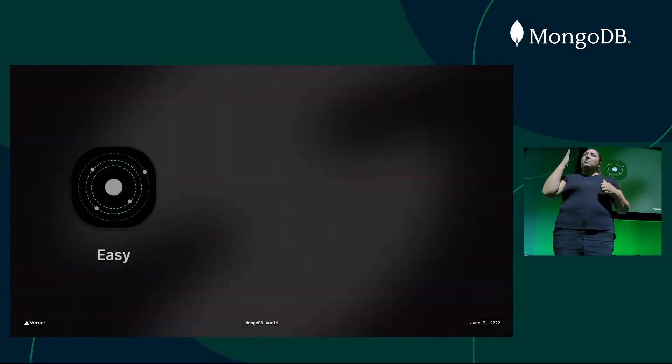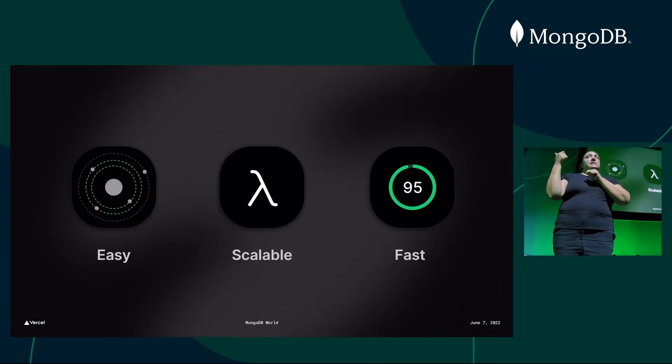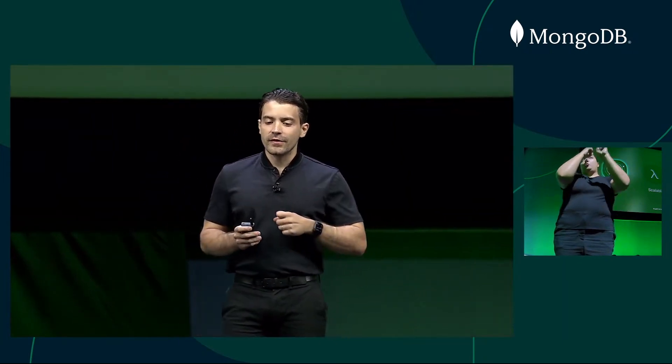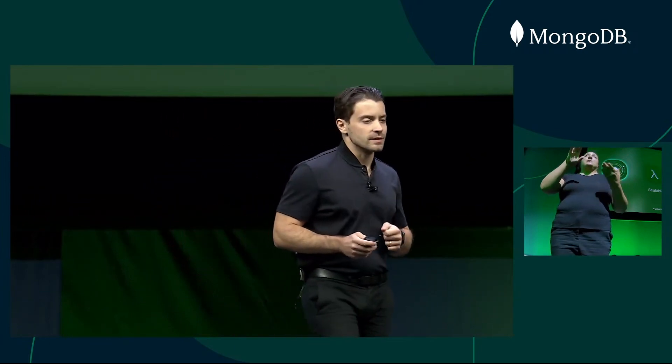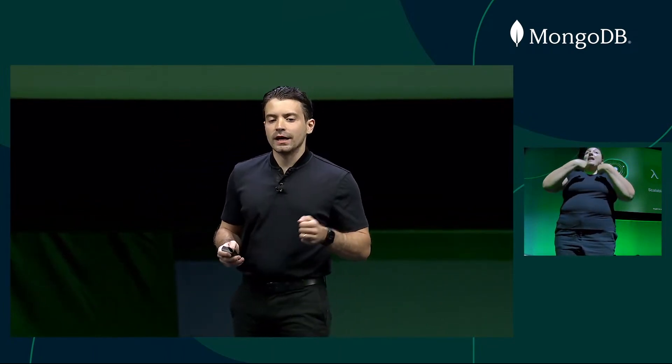Vercel is easy, scalable, and fast — these are the core values of our front-end platform. Let's start with easy, my personal favorite. Making things easy and creating a great developer experience has been the calling of my career. I first did this when I created and open-sourced Mongoose, the leading client library for MongoDB in the JavaScript ecosystem. I then took that experience of simplifying the back-end to the front-end with a new challenge, and I created Next.js and Vercel.